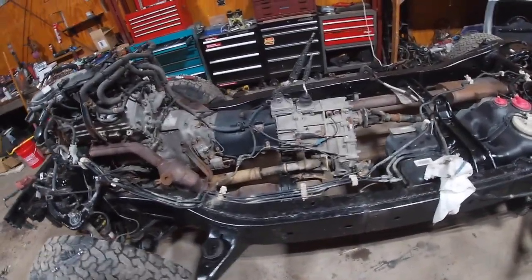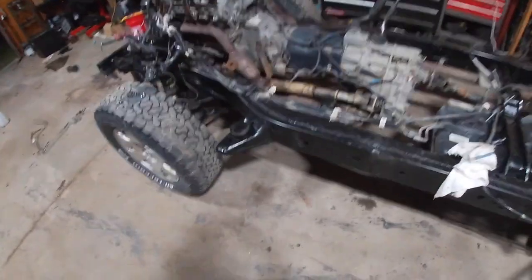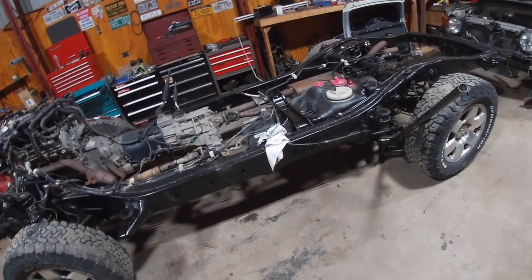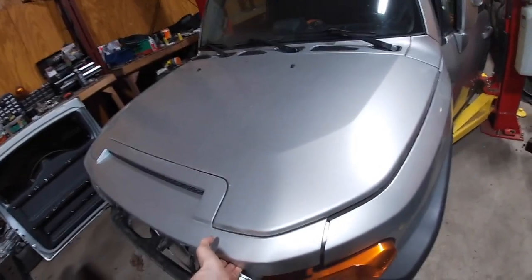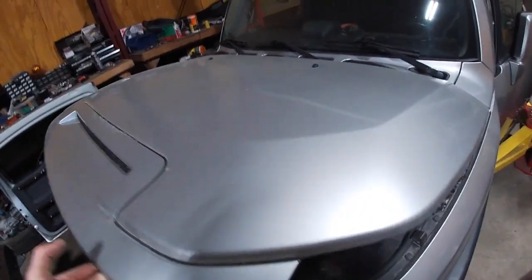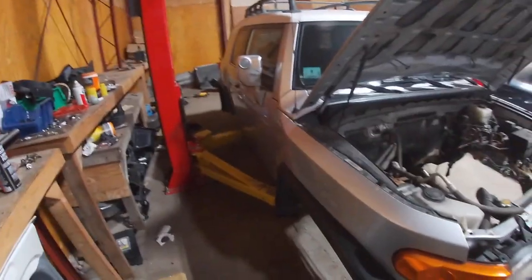Good strong running engine, transmission in good condition — it ran and drove. This actually drove into the garage about a week ago when I lifted that body off. This donor body is the exact same color, great condition as far as dents go, it hasn't hit a tree. It has some more rust than the other one did, but it has all its A-pillars intact, so this is the body that's going to go on.